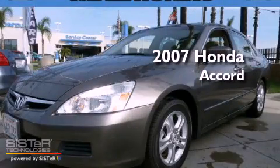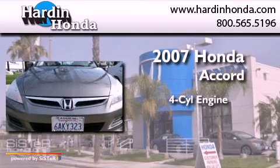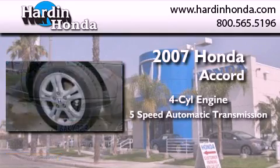This is a certified pre-owned 2007 Honda Accord. It has a four-cylinder engine and a five-speed automatic transmission.